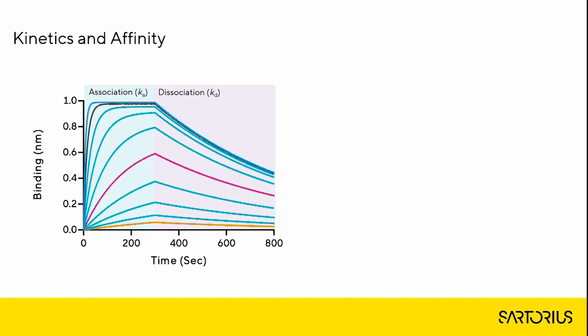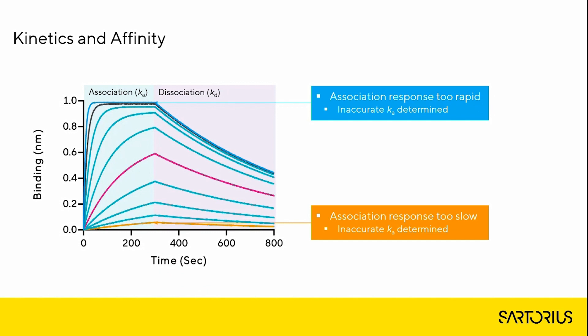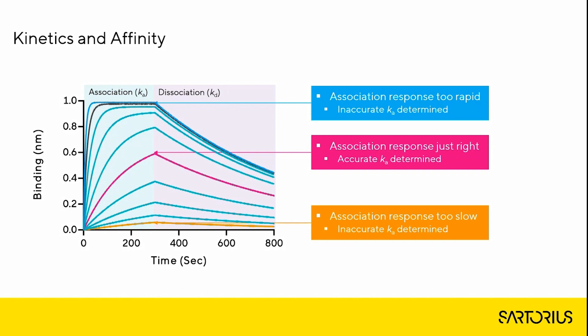Traditional assay design and development can be very labor intensive when trying to determine an analyte concentration in a Goldilocks-like manner. At high analyte concentrations the association response is too rapid and inaccurate kinetics will be determined, whereas at lower analyte concentrations the binding response is too low and essentially linear, lacking sufficient information about kinetic events. Therefore multiple analyte concentrations must be included to ensure that the kinetic space is covered and accurate kinetic rate constants can be determined. Determining an optimal analyte concentration series with MCK using fixed concentrations requires significant development time and cost — without curvature you can't determine accurate kinetics.